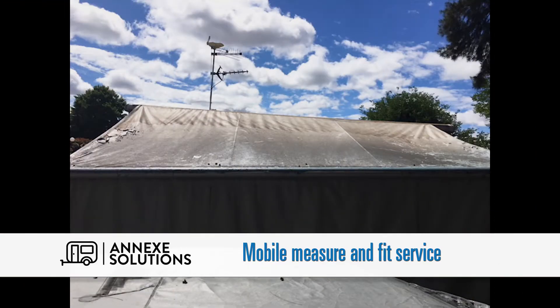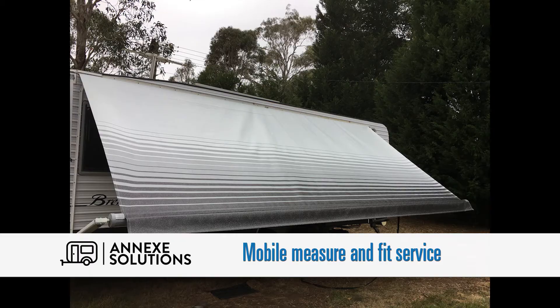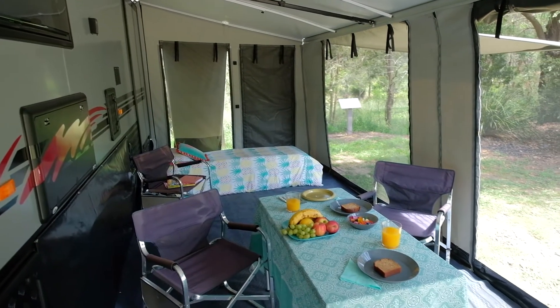So many vanners have put up with damaged awnings for years. Now you don't have to. Annex Solutions can come to you in their mobile service van and repair your awning or supply and fit a new awning.